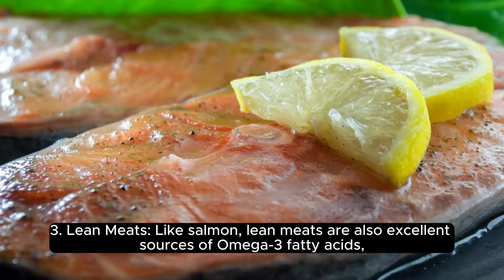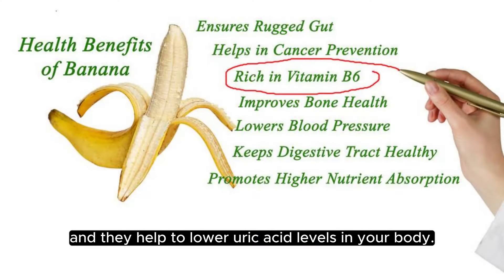3. Lean meats. Like salmon, lean meats are also excellent sources of omega-3 fatty acids, and they help to lower uric acid levels in your body.